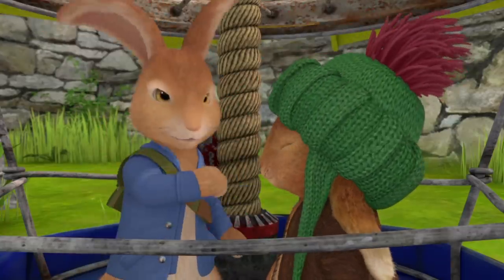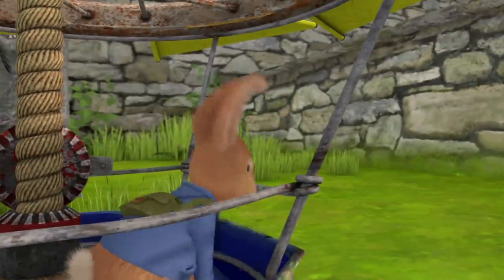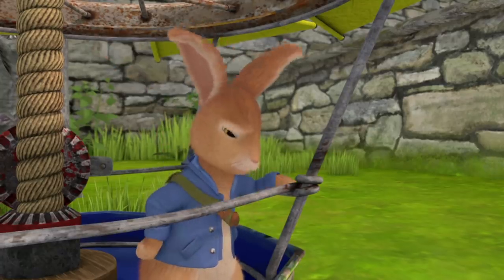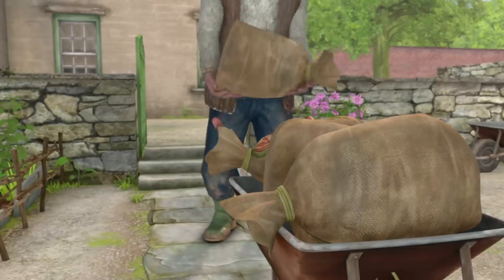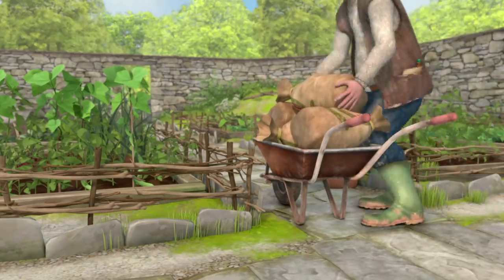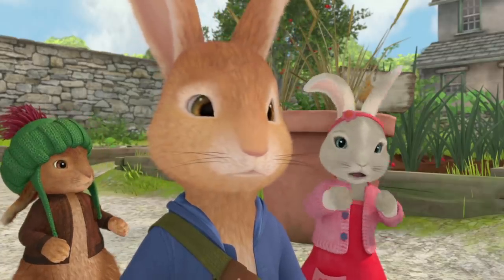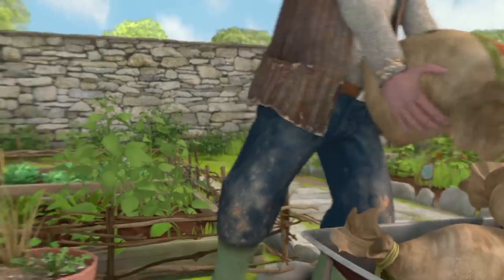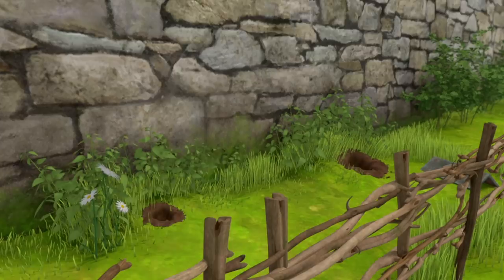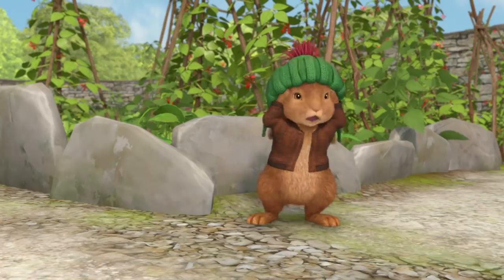Never say never. We can do it. Does it flap like a butterfly? No. Does it glide like an eagle? Nope. Mr. McGregor's blocking the gate. And what of our escape tunnels? All the escape tunnels — we're trapped.